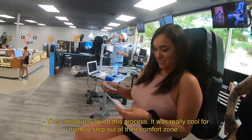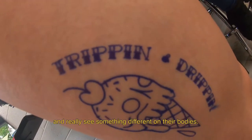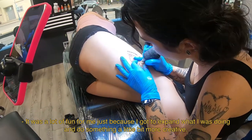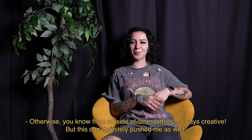They absolutely loved this process. It was really cool for them to step out of their comfort zone and really see something different on their bodies. It was a lot of fun for me just because I got to expand what I was doing and do something a little bit more creative. Outside of other tattoos, it's always creative, but this one definitely pushed me as well.